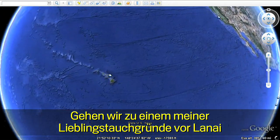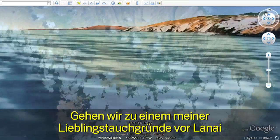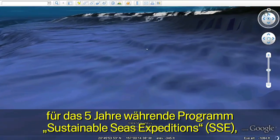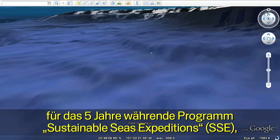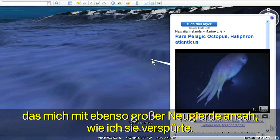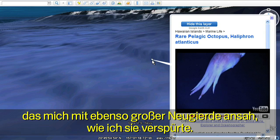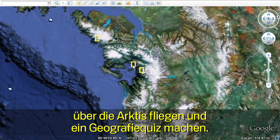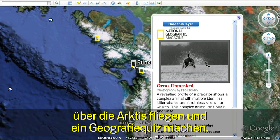Let's dive down to one of my favorite spots off Lanai in the Hawaiian Islands. It was on my last dive during the five-year Sustainable Seas Expeditions when I met a very special creature who looked at me with as much curiosity as I had about her. We can test our knowledge and fly over to the Arctic on the National Geographic layer and take a geo-quiz.